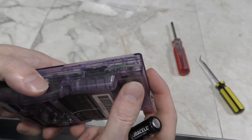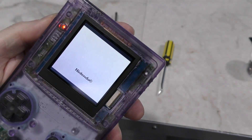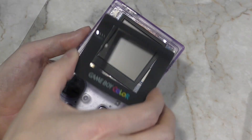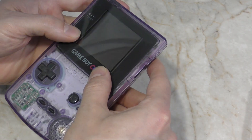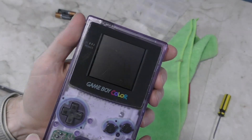I'm not going to screw it back together just yet, but I want to see if it works. And it does! Not only does it work, it looks amazing! I'll go ahead and put the screen protector back on. I just cleaned the screen with a microfiber cloth first.